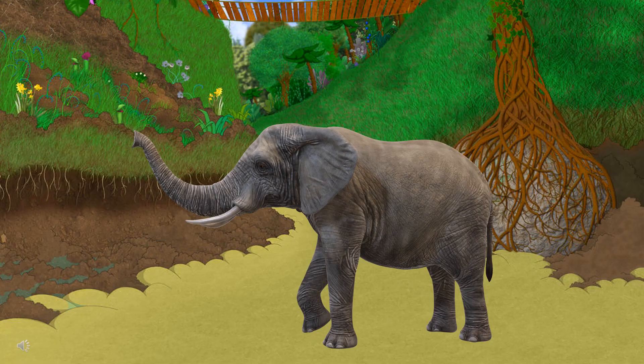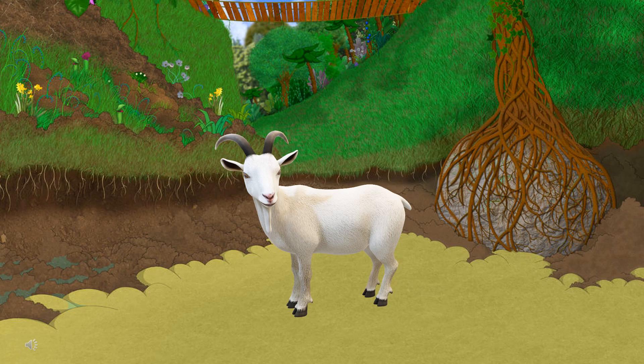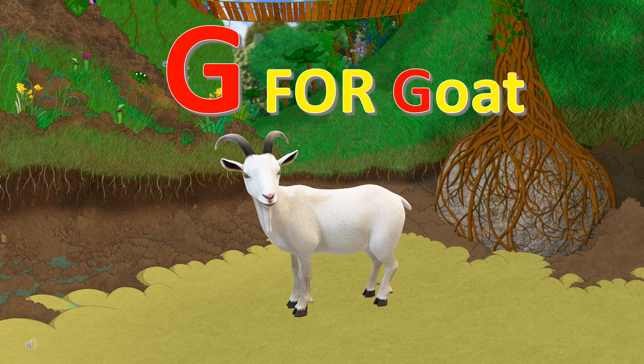Can you guess the first letter of this animal's name? It's E for elephant. Can you guess the first letter of this animal's name? It's G for goat.